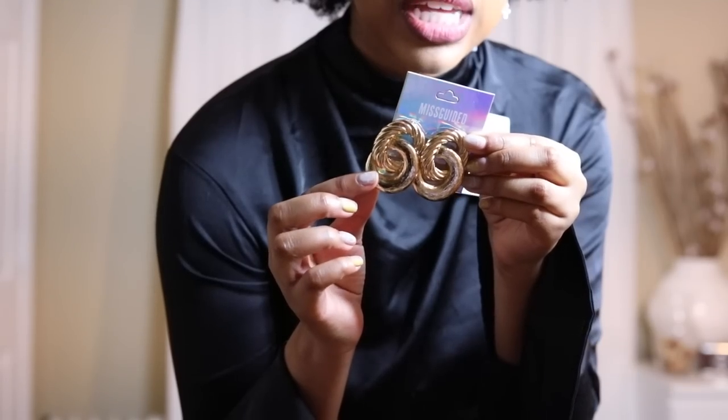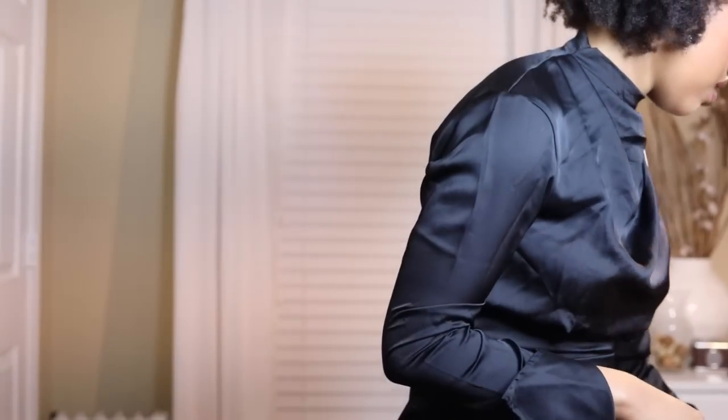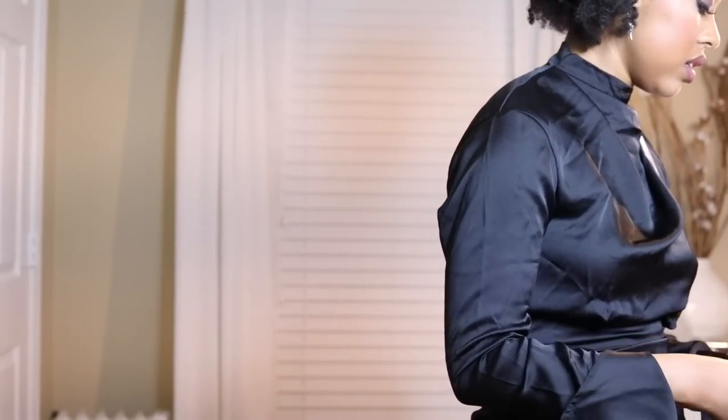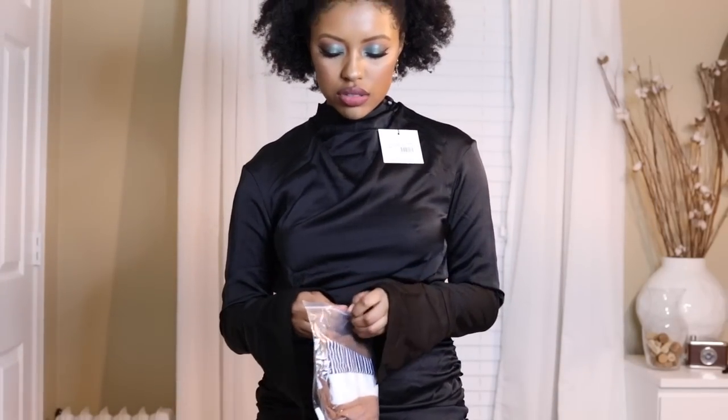I also got some earrings from Misguided — I typically always pick up earrings from there. These are oversized twisted detail earrings. And I got some shades, because Misguided always has the best shades and I like to pick up a pair each time I shop there. These ones are super cute — kind of like going-to-an-art-show shades. The futuristic ones from earlier are more like robot shades, and these are more like 'oh darling, I am Leonardo da Vinci's assistant' vibes.